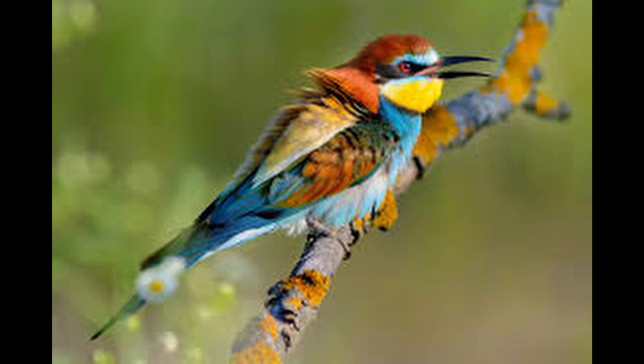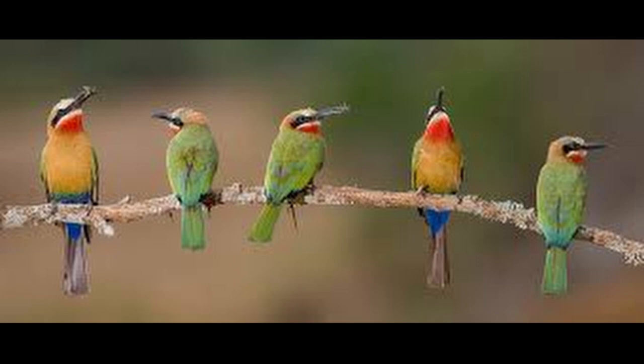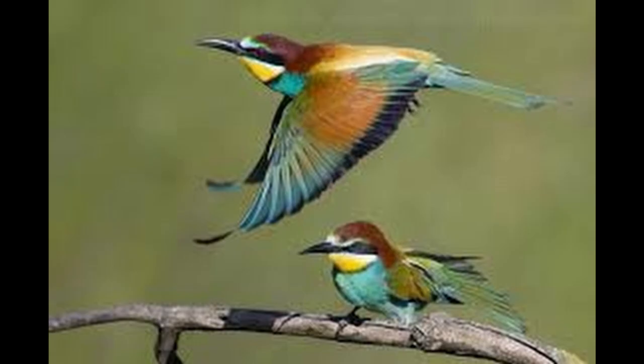Male and female plumages are usually similar. As their name suggests, bee-eaters predominantly eat flying insects, especially bees and wasps, which are caught on the wing from an open perch. The stinger is removed by repeatedly hitting and rubbing the insect on a hard surface. During this process, pressure is applied to the insect, thereby extracting most of the venom.